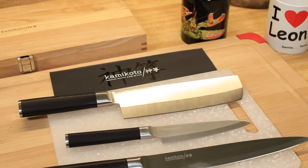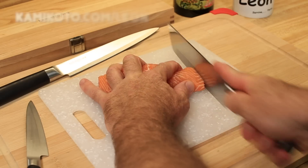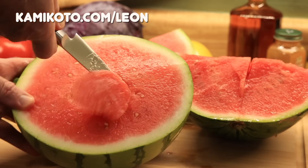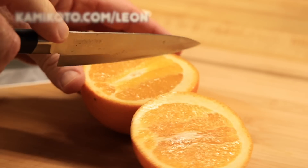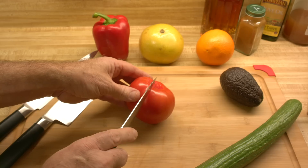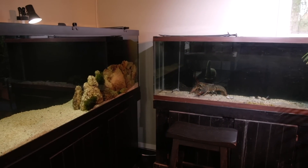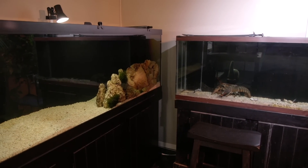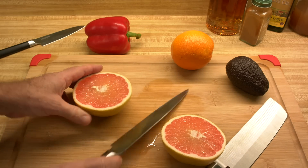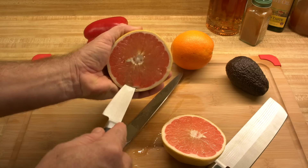Kami Kodo Knives has offered to come on again as a sponsor for this episode about food and Leon eating — it's appropriate. Kami Kodo Knives sponsored the earlier Leon video called 'Leon Goes to a New Home,' which helped pay for a new, larger aquarium for Leon. I've been using these knives regularly since then. That's been several months now.